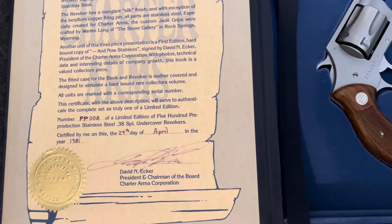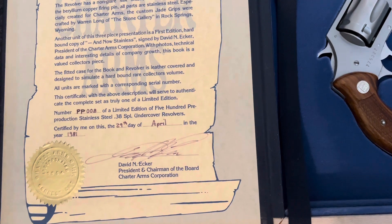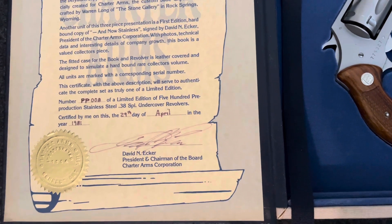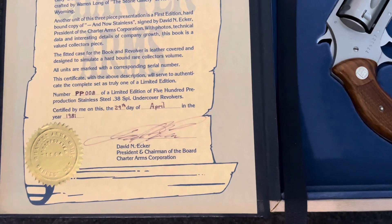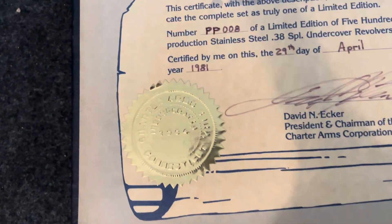This certificate with the above description will serve to authenticate the complete set as truly one of the limited edition. Number PP-008 is a limited edition of 500 pre-production stainless steel 38 special undercover revolvers, certified on the 29th day of April in the year of 1981, and signed by David Ecker, president and chairman of the board of Charter Arms. And it has this authenticated seal.